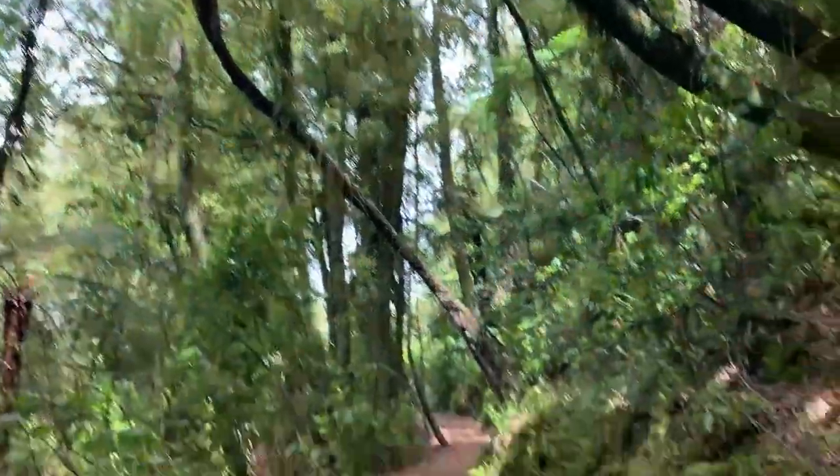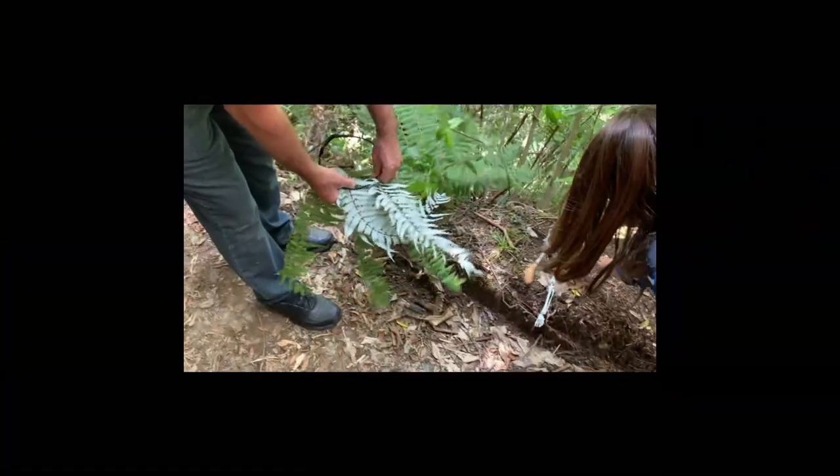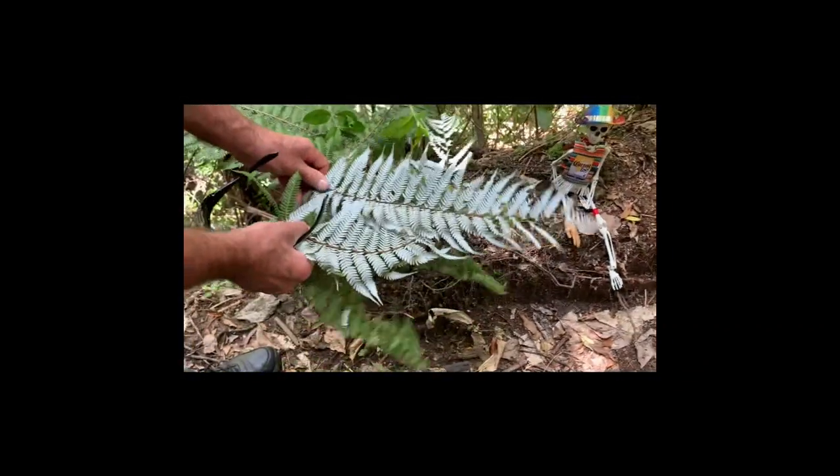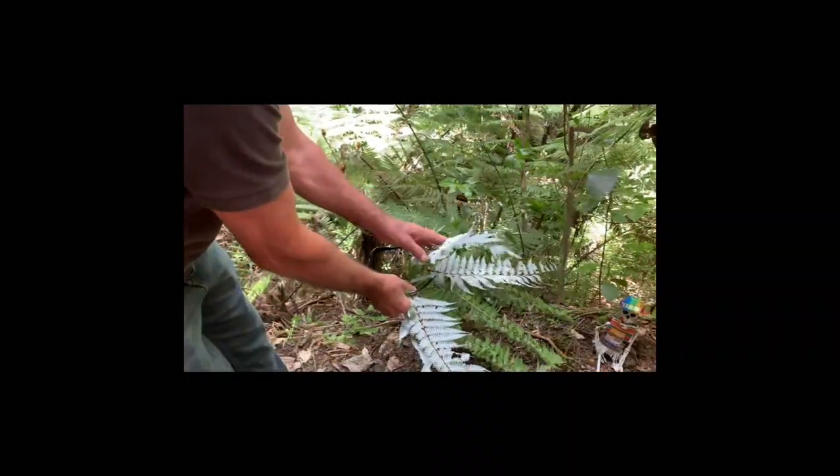It's a ponga tree right there. That's the New Zealand emblem that we see on the planes and stuff. That's the backside of the fern. Oh, it's prickly. It's not like the ferns you feel in America.